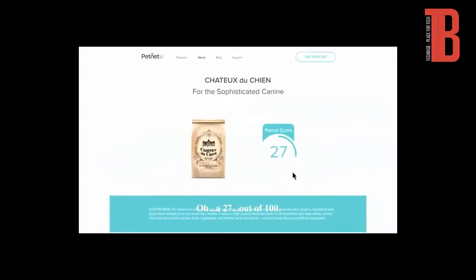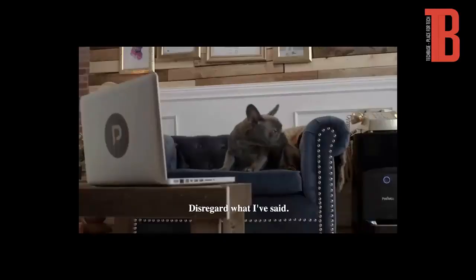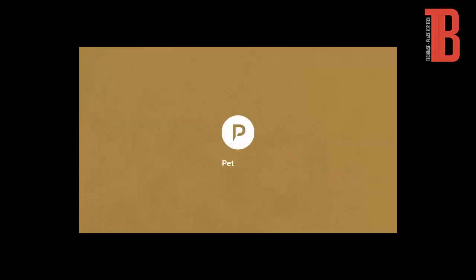A 27 out of 100. Disregard what I've said. See how your pet's food stacks up at PetNet.io.